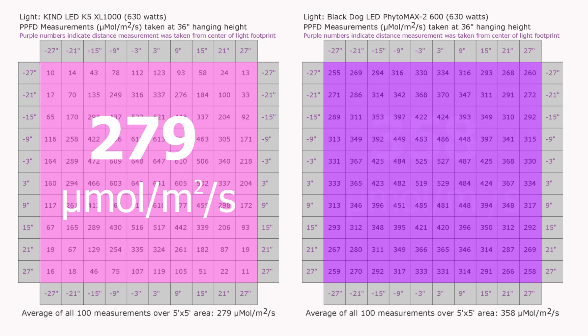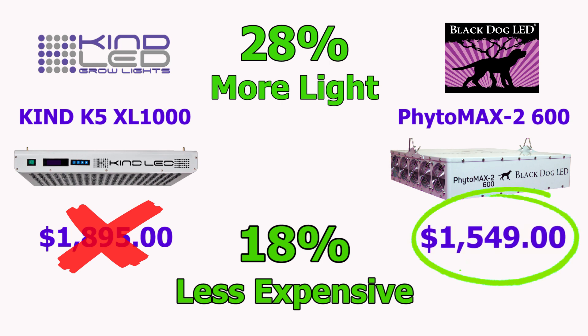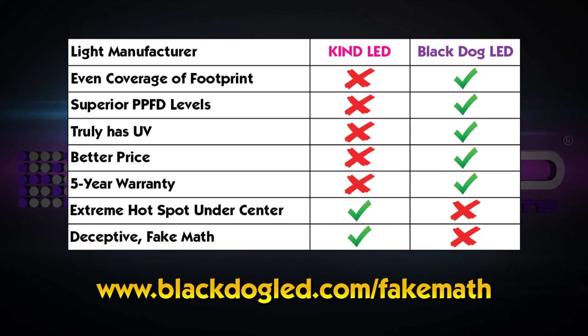If we take the same 100 measurements from our equal-wattage PhytoMax-2 600 light, we get an average of 358 PPFD over the entire 5x5 footprint — 28% more light over the entire area. And for the best math of the day: even with 28% more power delivered to your plants, the PhytoMax-2 600 is also 18% less expensive. That's real math we can all get behind. When you compare the lights based on real features, the choice becomes obvious. For more detail, check out blackdogled.com/fakemath.